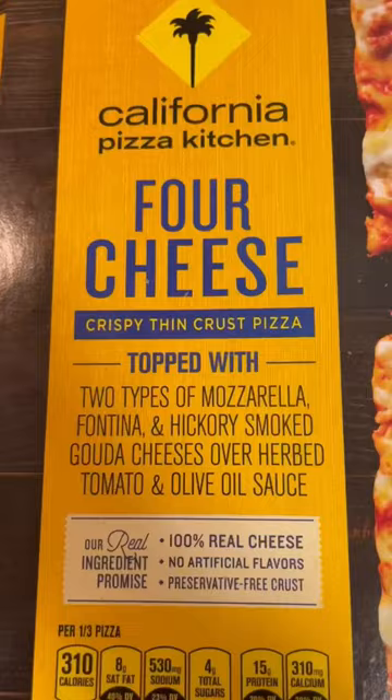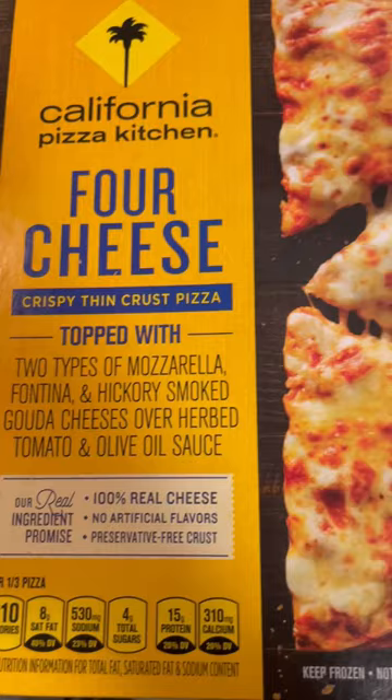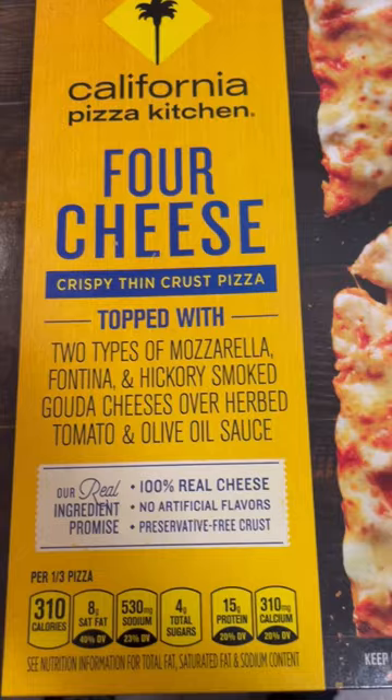What's going on y'all? I got another pizza review for y'all today. I got California Pizza Kitchen four cheese crispy thin crust pizza topped with two types of cheese — mozzarella, fontina, and hickory smoked gouda cheese over herb tomato and olive oil sauce.